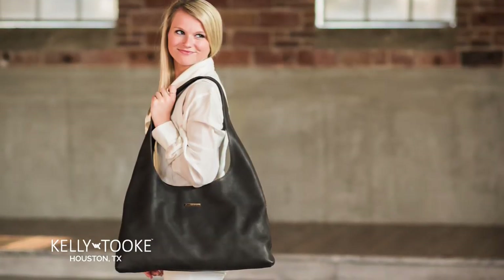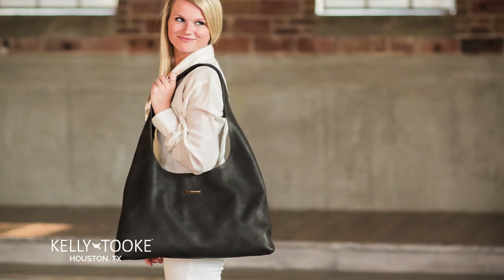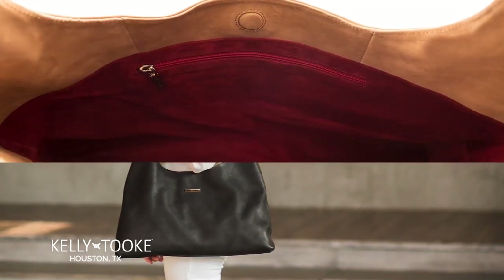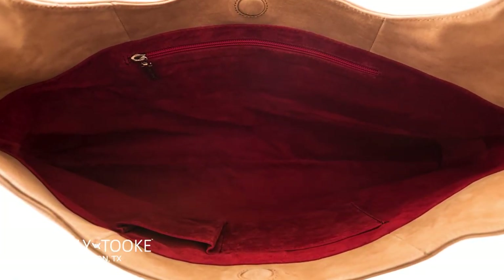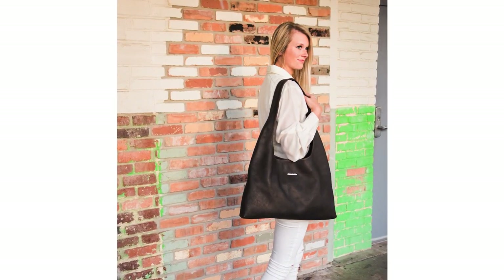VV Shoulder. An oversized bag to complement your curves and stash all your daily needs. Made with a single piece of luxurious waterproof leather and equipped with a soft, deep shoulder strap and magnet closure, the VV is practical, beautiful and timeless. The large silhouette is truly show-stopping.